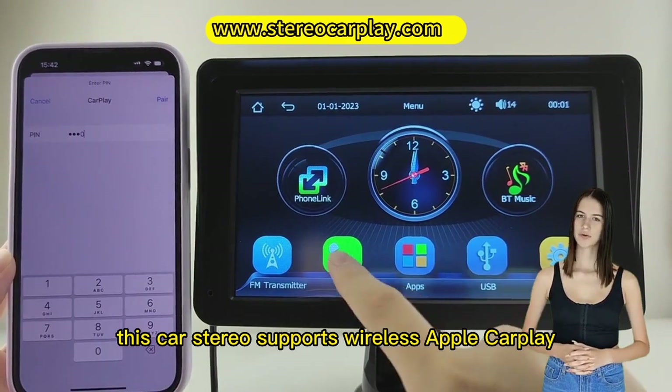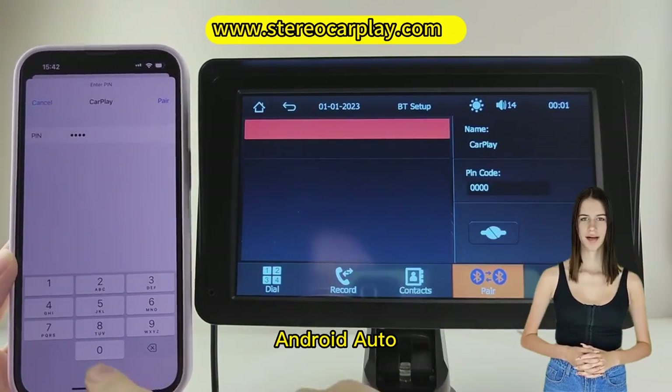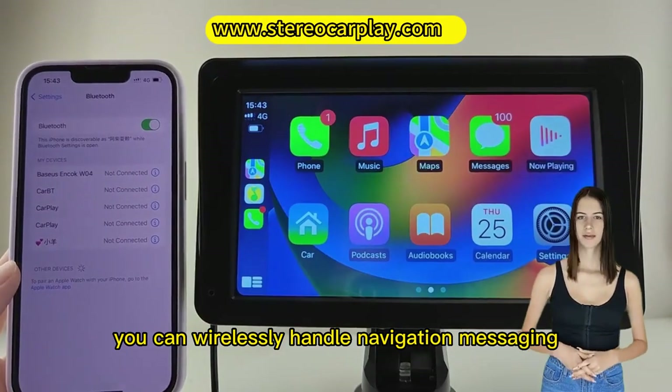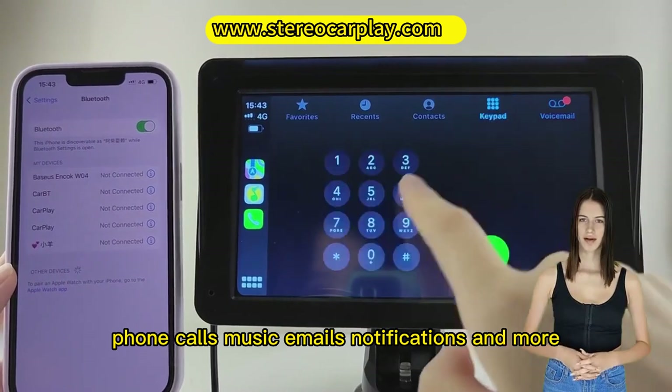This car stereo supports wireless Apple CarPlay and Android Auto. Simply connect to your smartphone via Bluetooth. You can wirelessly handle navigation, messaging, phone calls, music, and emails.